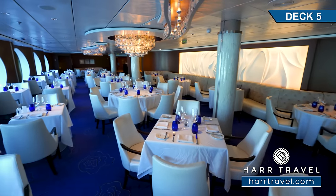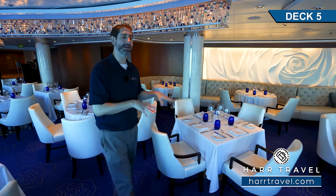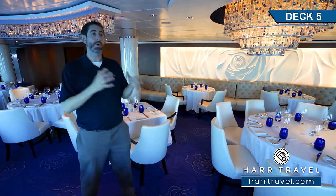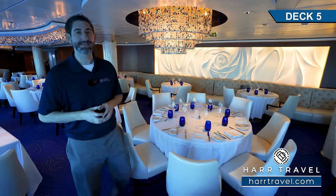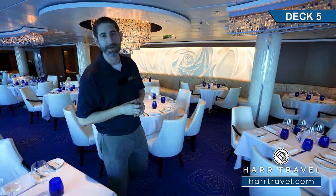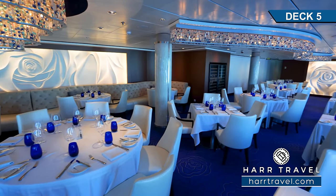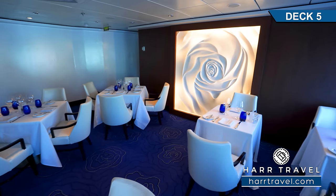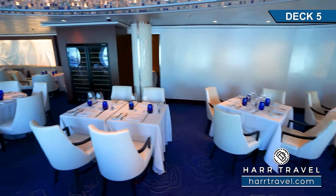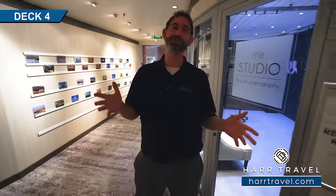Now we're just inside Blue Restaurant — a specialty restaurant just for Aqua Class guests. The first time I personally experienced Blue was on this very ship in this dining room, and I was blown away. The whole concept behind Aqua Class is that combination of a cruise and spa experience — you get upgraded amenities in your room, access to the Persian garden in the spa, and dining here. The menu features lighter fare and spa dishes along with all the classics you love, all elevated. The main dining room experience on Celebrity is great, but this particular experience is really, really worth the upgrade.